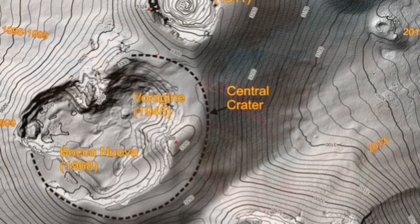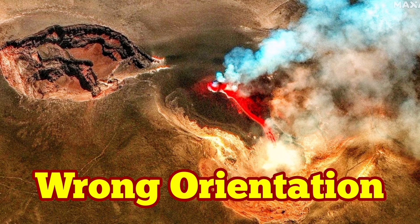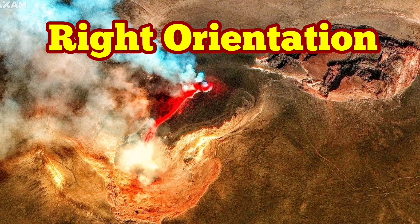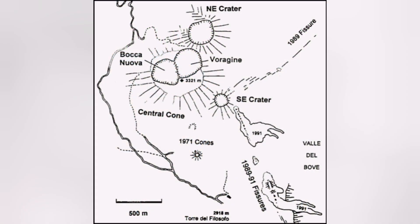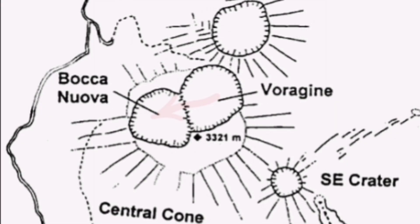Voragen again near the center, Bocca Nova to the right. The orientation in these satellite images is wrong, so if you want to make sense out of this — this is the correct orientation and I've done it for you. This is where the cone formed, in the Voragen crater. The lava from it flew toward Bocca Nova. Bocca Nova filled up with this lava material. The lava flow was there and filled it up completely. Bocca Nova doesn't exist anymore.